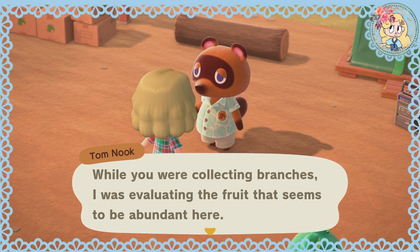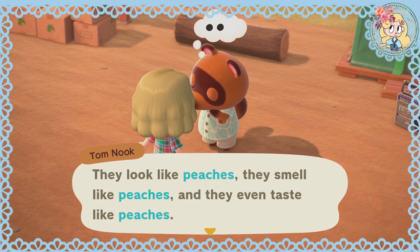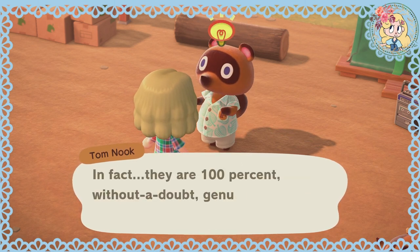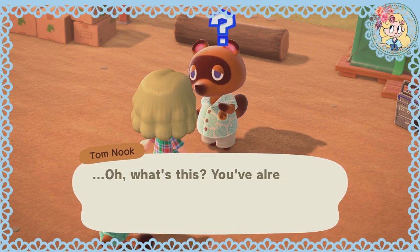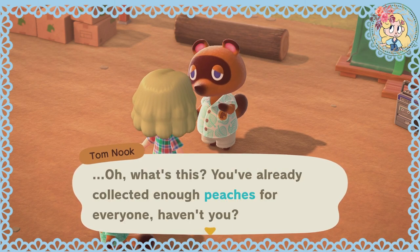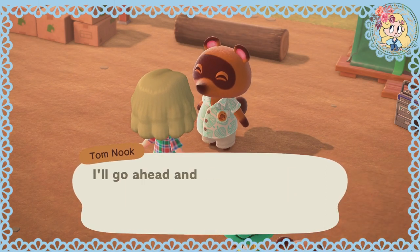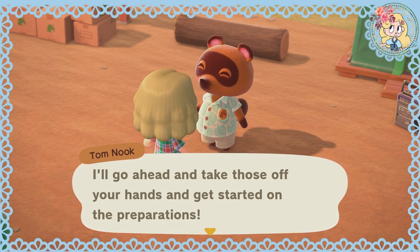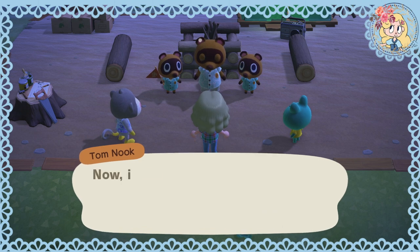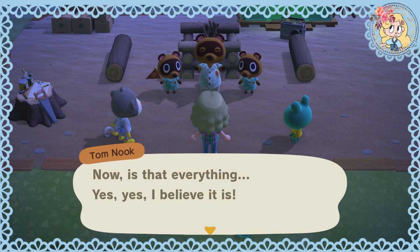And speaking of surviving on a desolate island, our next task is to round up something to snack on. While you were collecting branches, I was evaluating the fruit that seems to be abundant here — they look like peaches, they smell like peaches, and they even taste like peaches. In fact, they are 100%, without a doubt, genuine peaches. So will you collect six of them for me? You've only collected enough peaches for everyone — I knew you were the right one for the job. Thank you once again.